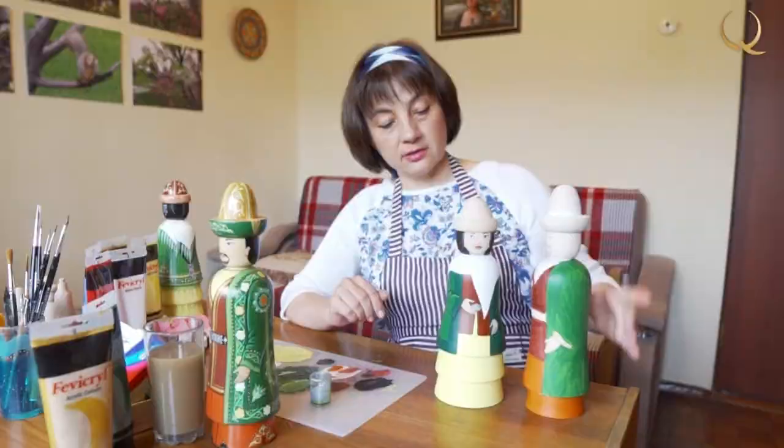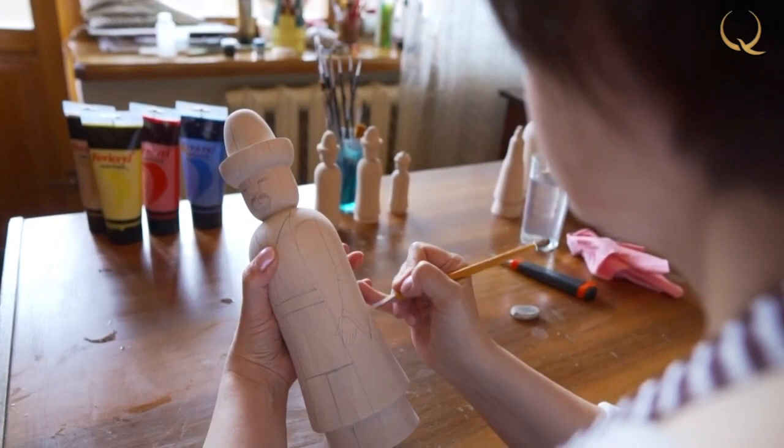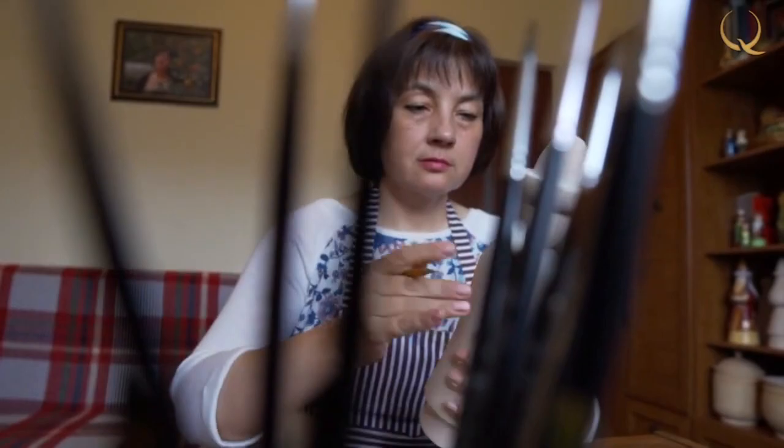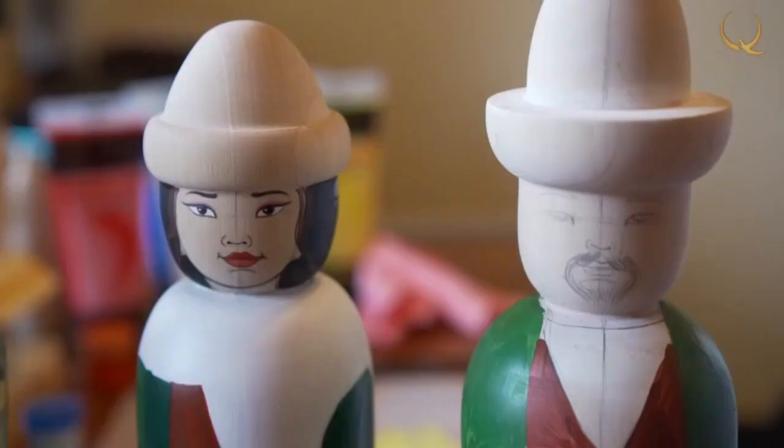The world of these lovely wooden creations is full of surprises and mysteries. The doll is not born by itself — it is created by a person. It acquires life through the imagination of the craftsman and preserves in itself his way of life, thoughts, culture, and traditions.